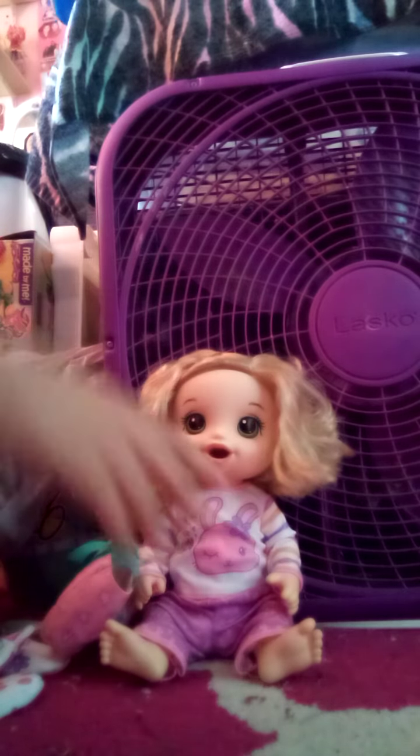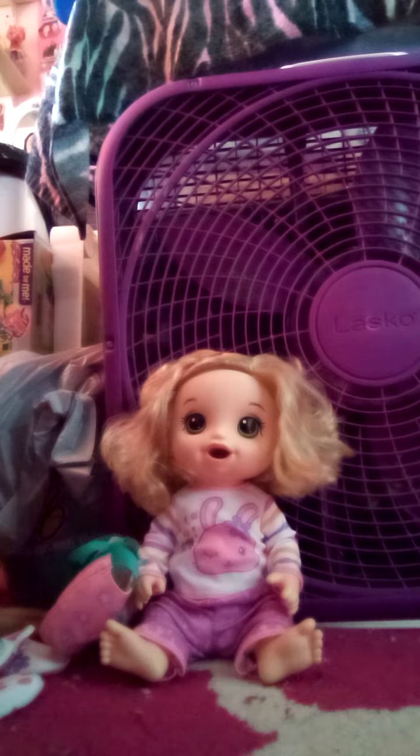Let's see if she could use the comb to comb her hair. It's a good toy and it's a good doll. Hope you enjoyed this video — thanks for watching, and please subscribe to the channel.